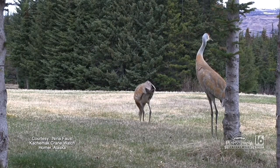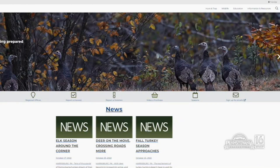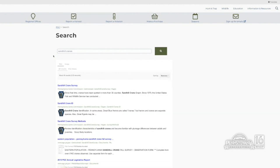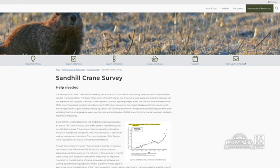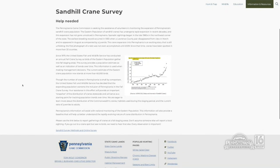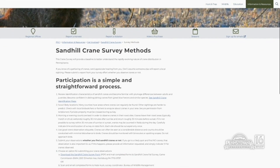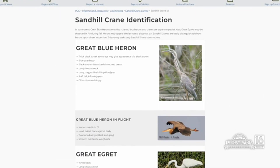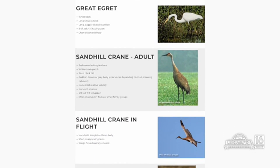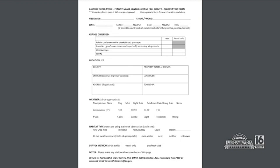By the time this airs, the survey is going to be over. But people who want more information about the sandhill crane and maybe participate in the survey next year can find it all on our website — just go to the search bar and type in Sandhill Crane. This is actually a public survey. During the survey period — this year October 24th through November 2nd — any member of the public can submit data to the Fish and Wildlife Service. The website will show you how to positively identify cranes versus herons and how to identify adults versus juvenile birds.